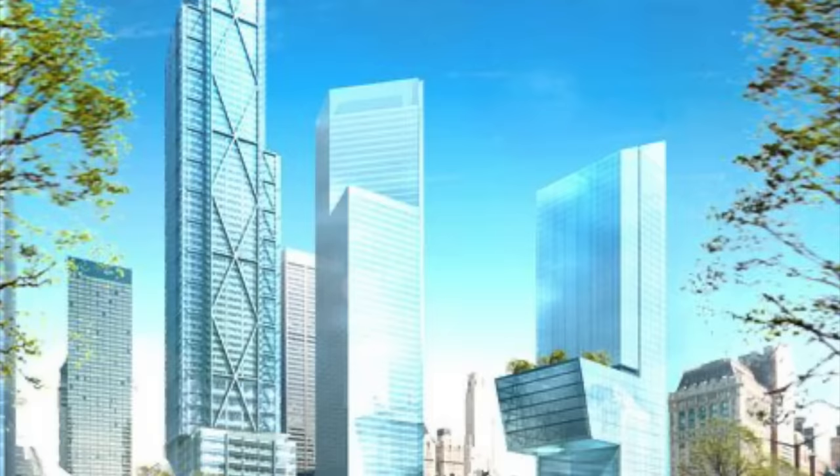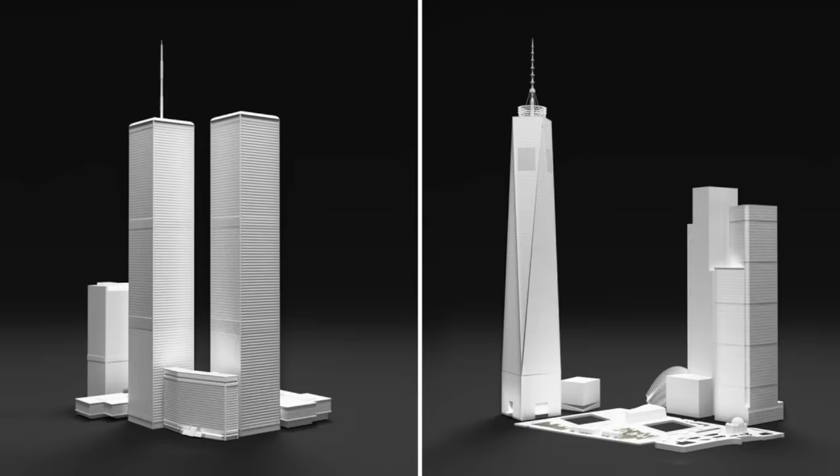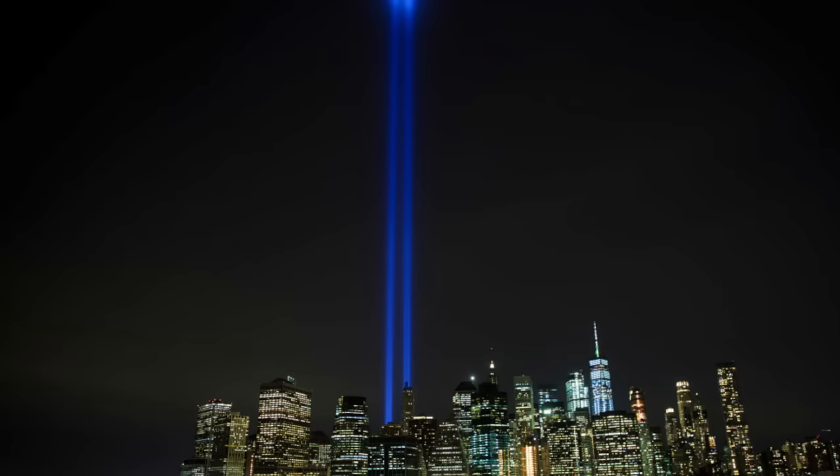We really only have One World Trade Center, which looks completely different from either of the Twin Towers. There is no Two World Trade Center and no Three World Trade Center — or Marriott Hotel — whatever you want to call it. Those are the three main buildings in the World Trade Center complex most heavily affected by 9/11. All three were completely destroyed, or in the case of the Marriott, about 97% destroyed — certainly beyond repair — and the small remaining section had to be removed.